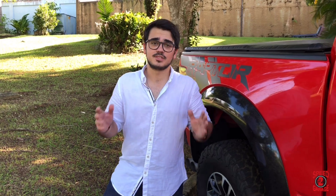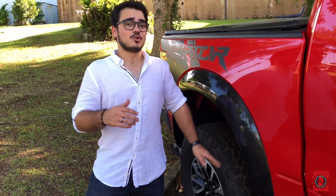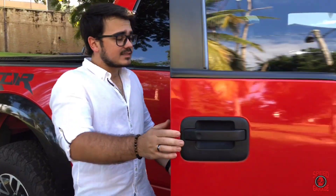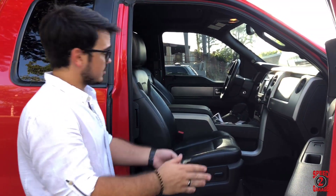I was fortunate enough for the dealer to install brand new BFGoodrich tires, so I don't have to invest in that for a long time — even though these trucks tend to wear out their tires around the 10,000 mile mark. The truck also has the optional tonneau cover for the bed, which protects cargo in case of rain or against theft. Coming over to the inside of the truck, we have the basic interior — nothing has changed. We have the navigation and the Sony sound system.